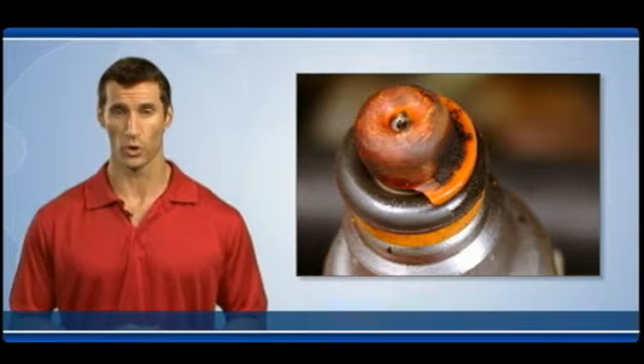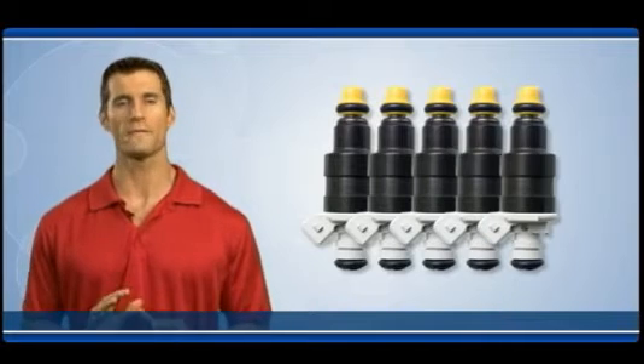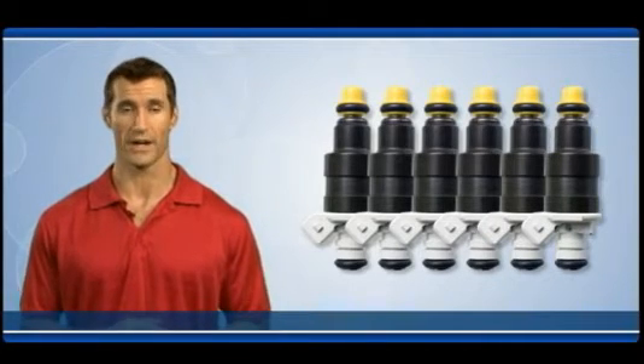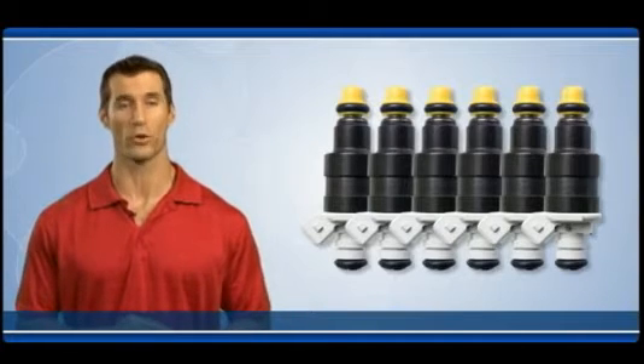To avoid these problems, fuel injectors should be professionally checked and cleaned every 15,000 miles. When even one fuel injector fails on a vehicle over 80,000 miles, all injectors should be replaced at the same time with a full set of new injectors.